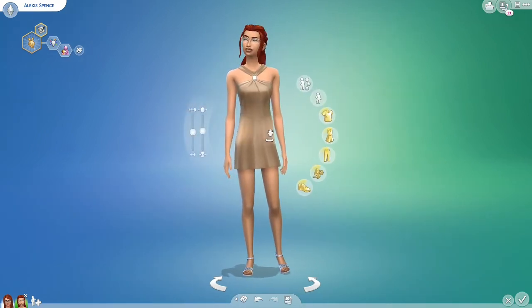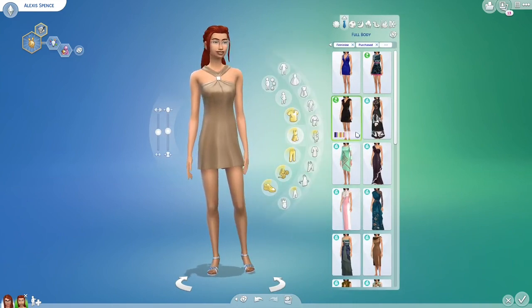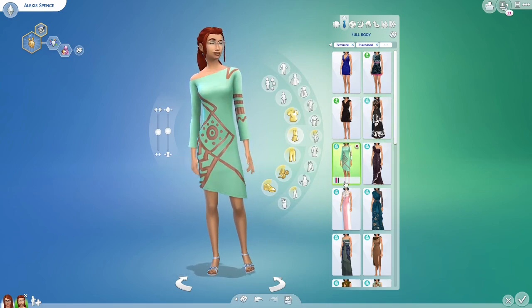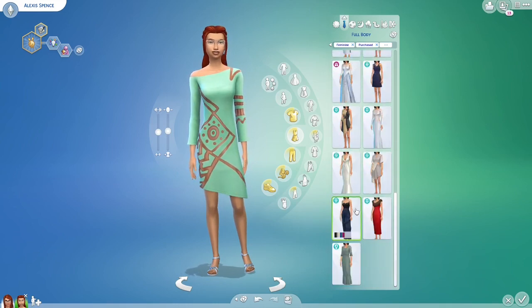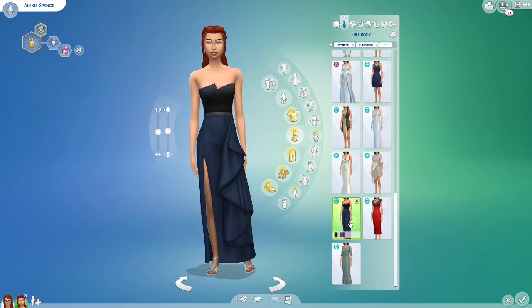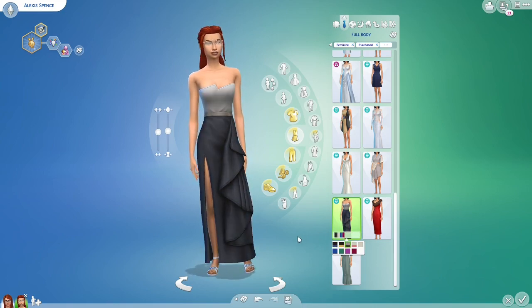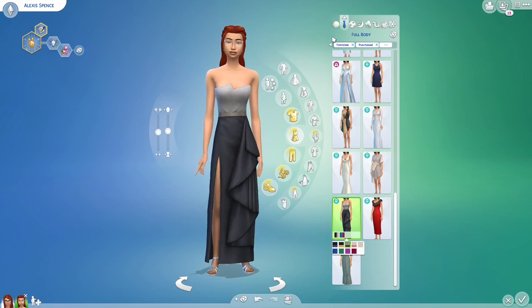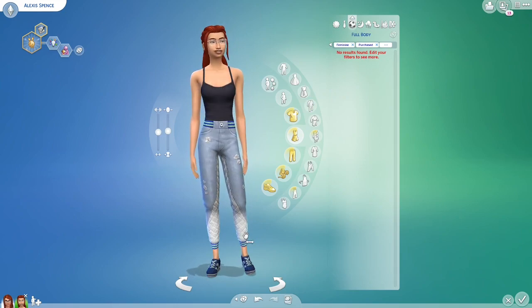She's wearing this for her formal wear, but I'm thinking we can have her wear something like this — or we have something from Eco Lifestyle. Maybe she's not very popular in school and this is just how she shows up. I actually like her athletic wear, not gonna lie.